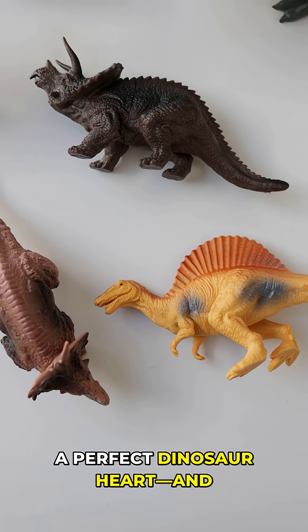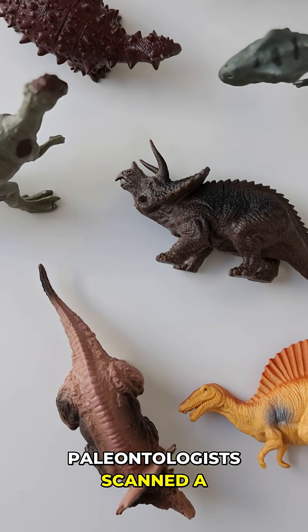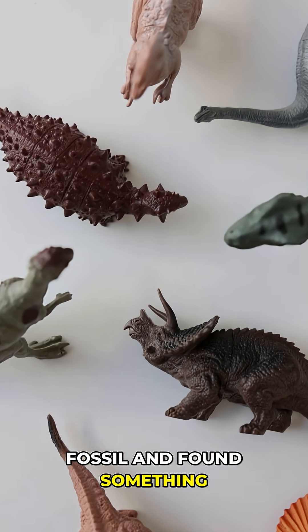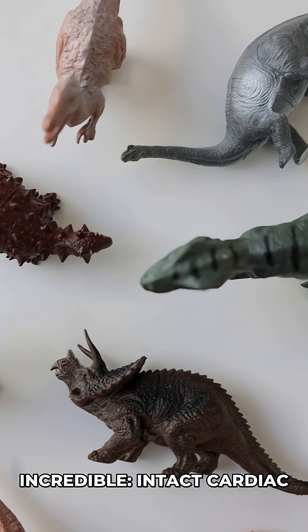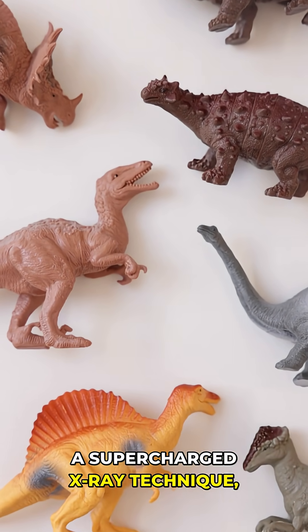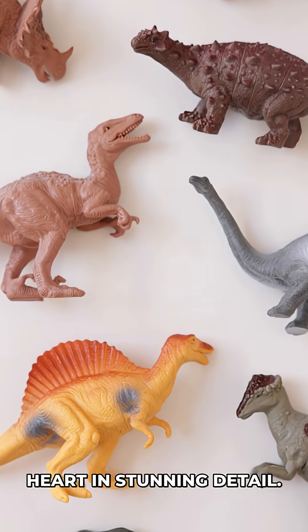Scientists just 3D printed a perfect dinosaur heart, and it's rewriting history. Paleontologists scanned a 66-million-year-old Thesalosaurus fossil and found something incredible—intact cardiac chambers. Using synchrotron imaging, a supercharged X-ray technique, they revealed the dinosaur's heart in stunning detail.